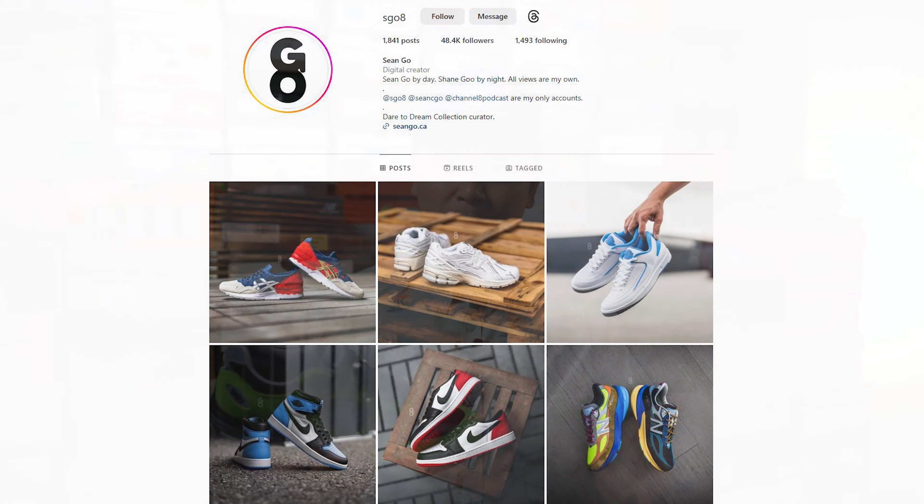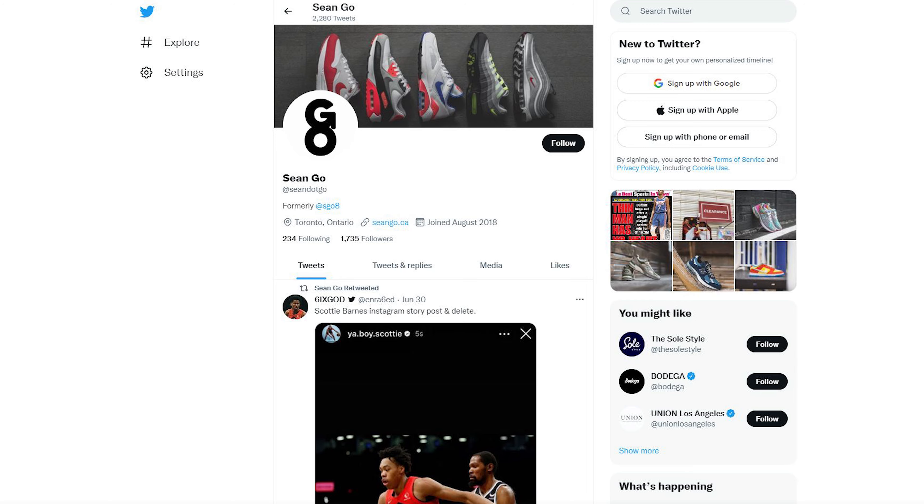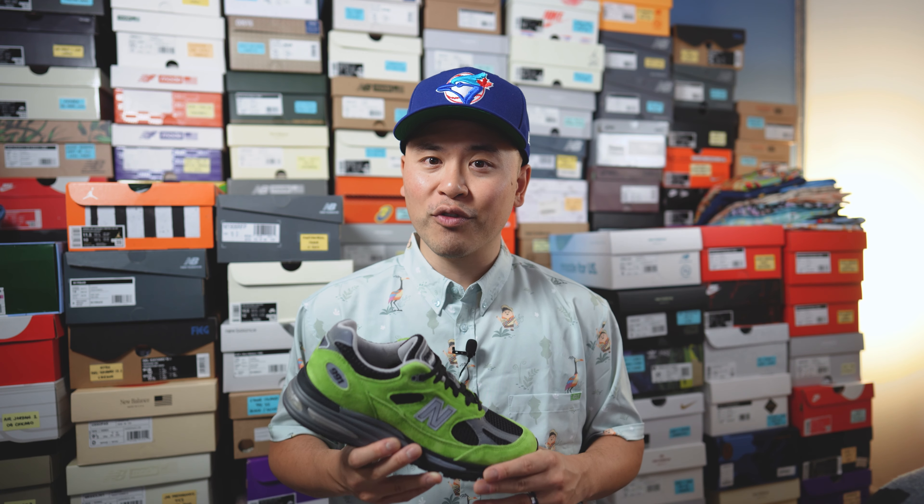As usual, if you guys enjoyed this review be sure to like, comment, and subscribe to my channel if you haven't yet. You can follow me on Instagram at esko8, check me out on X at sean.go spelled out, and visit my website at seango.ca. Thank you everyone for watching — hopefully you enjoyed this review and I'll catch all of you in my next video.